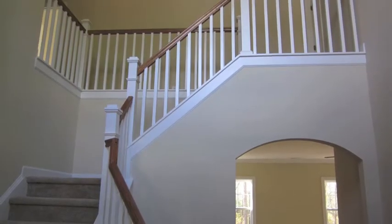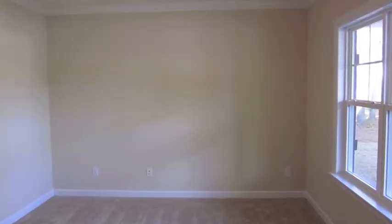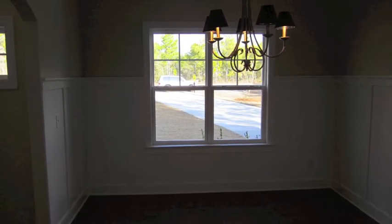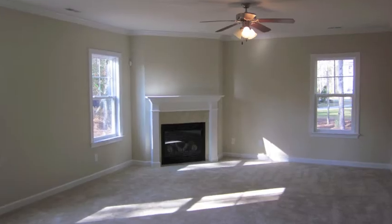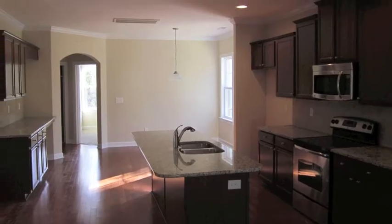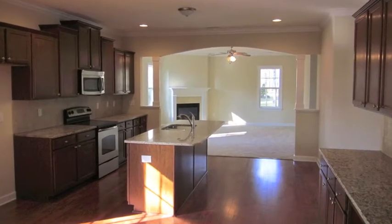When you first walk into the home you'll see a great two-story space. The open railing to your right will be the formal study and to your left will be the formal dining room with hardwood floors and craftsman style wainscotting. The great room, kitchen, and breakfast area are all one big space which really makes for a great open floor plan that's perfect for entertaining.